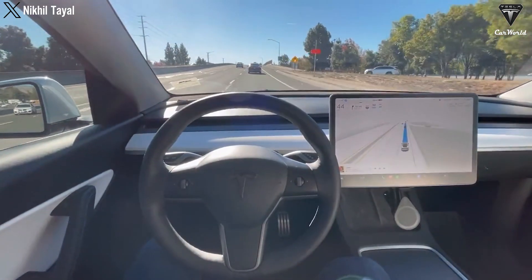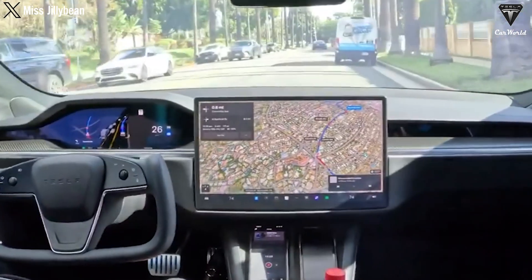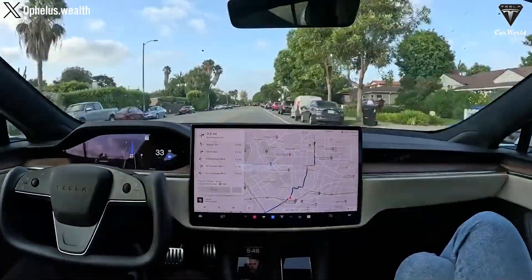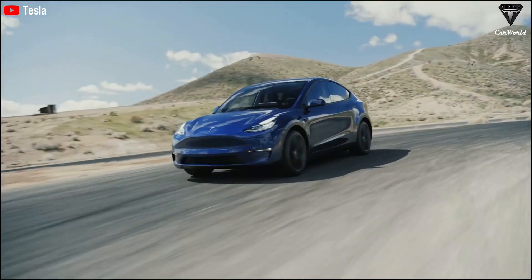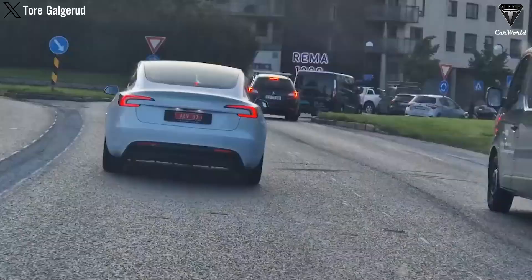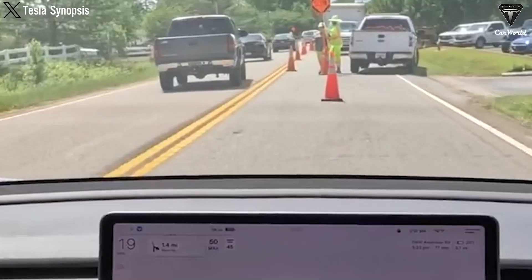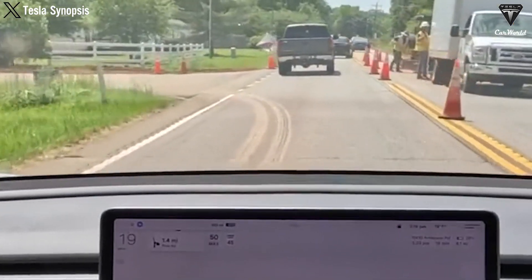Notably, the test took place in Palo Alto, where Tesla continuously drives, providing the company with ample data for analysis. The road routes seem to be randomly selected, indicating a lack of pre-planning, which makes it all the more fantastic when observing an overall well-performing journey that closely resembles what we experienced in version 11.4.7.